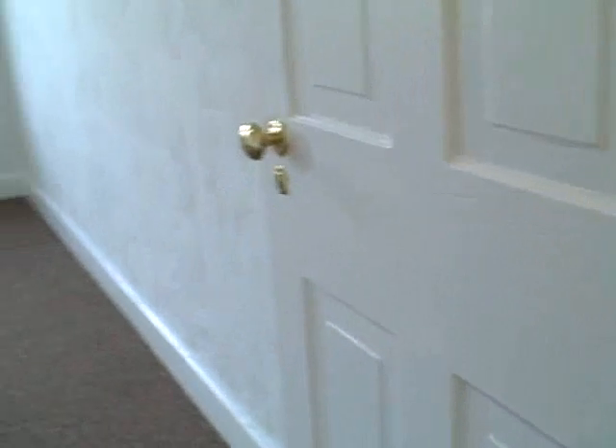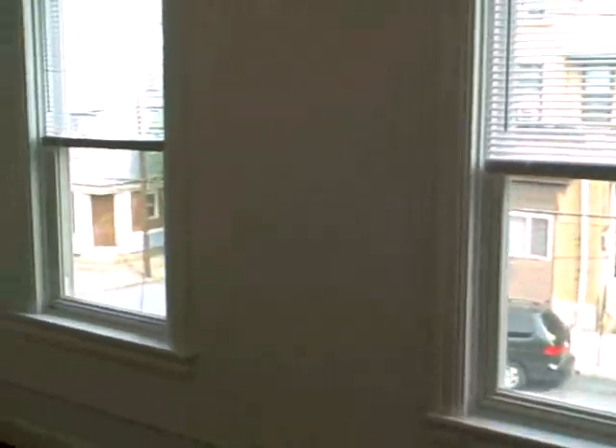Now we're going up the stairs to the second floor, where we have the master bedroom with two nice brand-new windows, new light fixture, closets, new carpet. This is a good-sized bedroom with nice lighting.